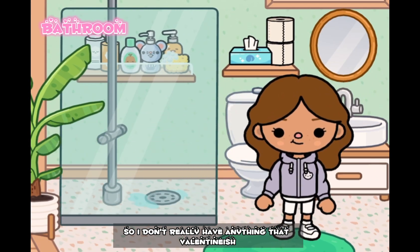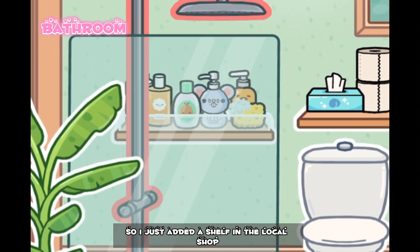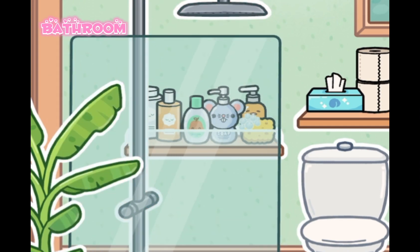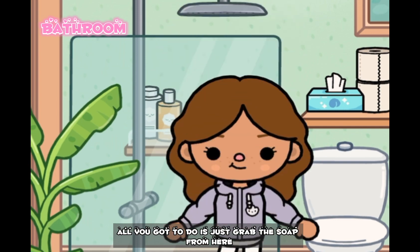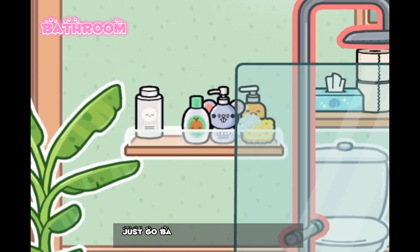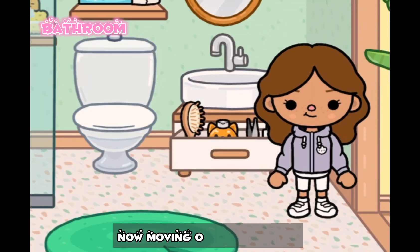Now let's go to the bathroom. I don't really have anything that Valentine-ish, but here is a little Toca Boca house hack — I just added a shelf from the local shop and then added all the soaps. Now when you want to shower your character, all you have to do is just grab the soap from here and it works, but it's a little bit hard to put it back in the shelves. You just go back to build mode and put it back — it's really easy and simple.